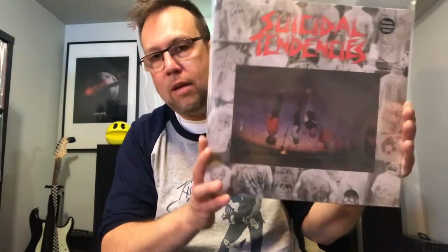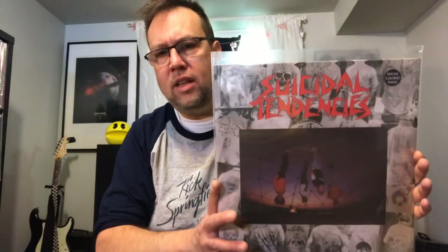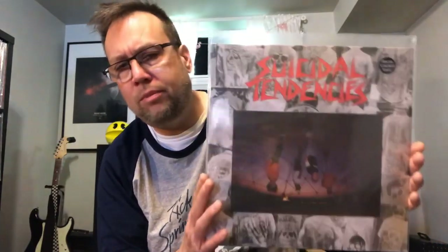This is part of that trade credit. Suicidal Tendencies — first album on pink vinyl. This is the one that has Institutionalized. I'm hoping to find a copy of Join the Army soon, and that would complete my Suicidal Tendencies collection. But that was a nice pick up there.